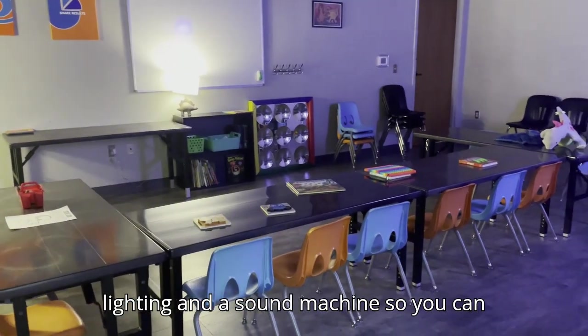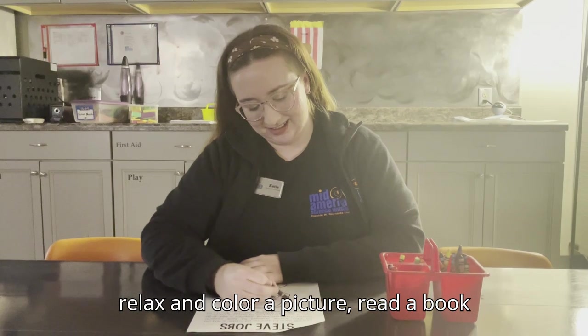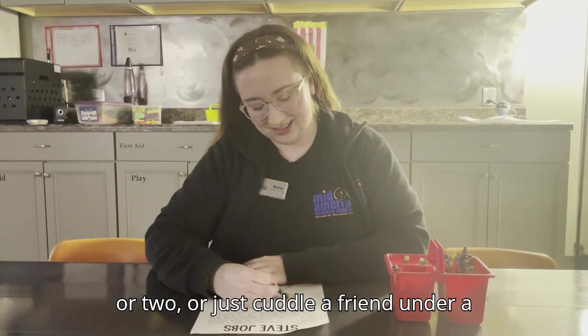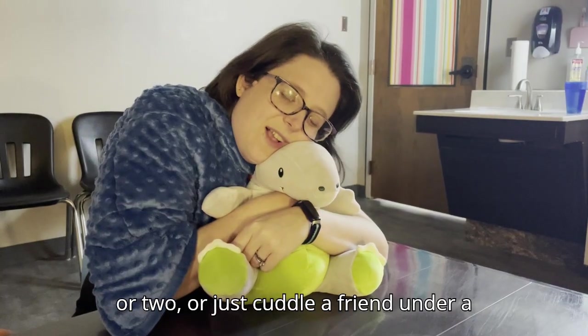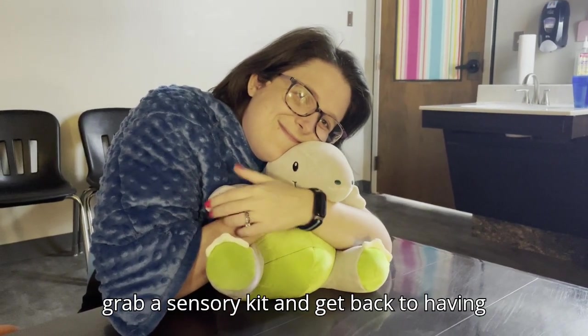We have special low lighting and a sound machine so you can relax and color a picture, read a book or two, or just cuddle a friend under a weighted blanket. Then when you're ready, grab a sensory kit and get back to having fun.